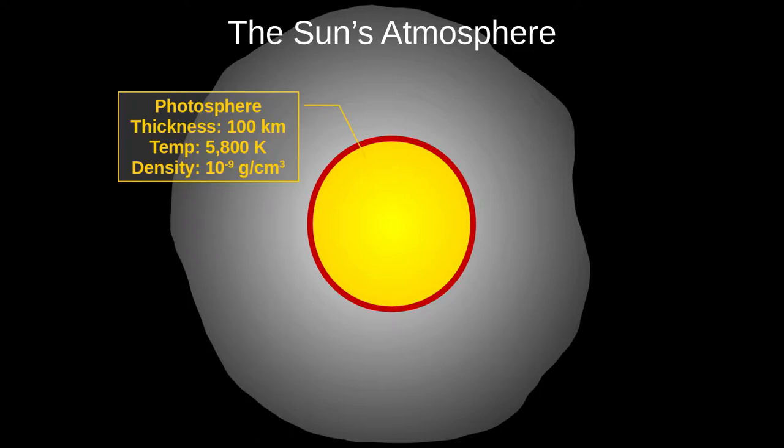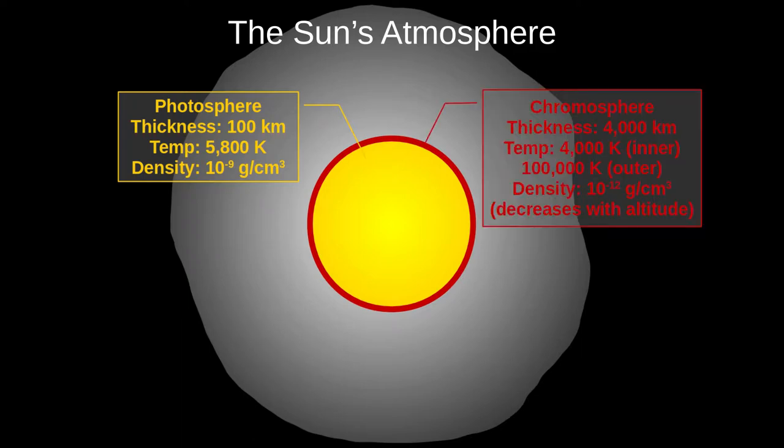We'll start with the photosphere, at 100km thick and 5800K. Its density is 10 to the minus 9 g per centimetre cubed, just one millionth of atmospheric density at sea level on Earth. Next up is the chromosphere, about 4000km thick. It's a bit cooler at first, at 4000 Kelvin, but the temperature increases up to 100,000 Kelvin near the top. We're still not sure why this happens. The chromosphere's density is much lower, around one-thousandth that of the photosphere at the base. Like Earth's atmosphere, its density decreases with altitude.